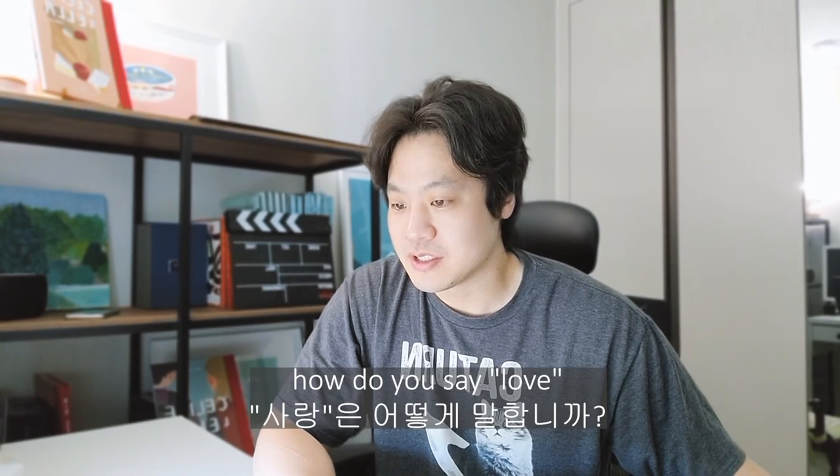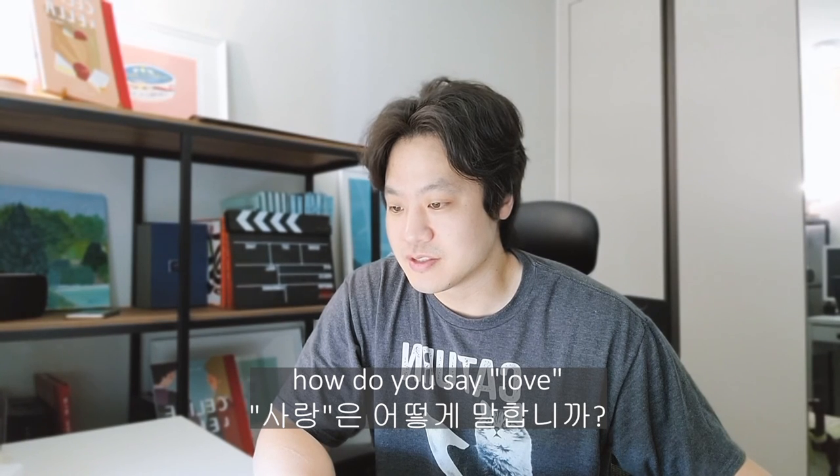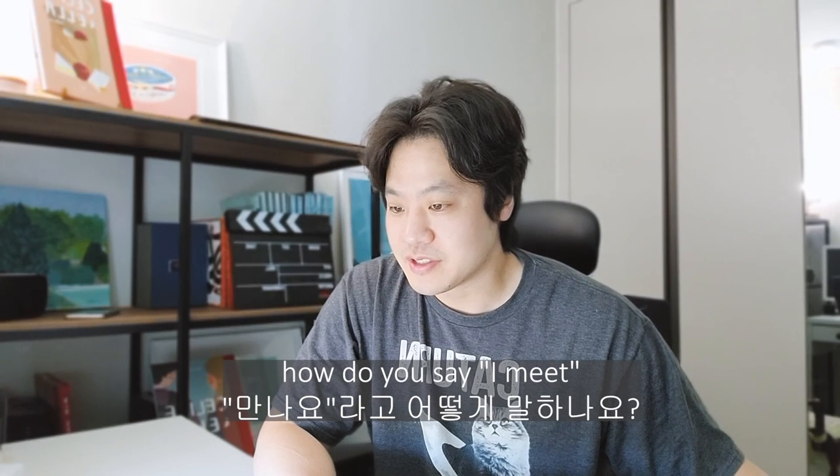How do you say 'love' in Korean? 사과, 사랑, 사탕. How do you say 'I meet' in Korean? 저는 더워요, 저는 만나요. That must be 만나요.